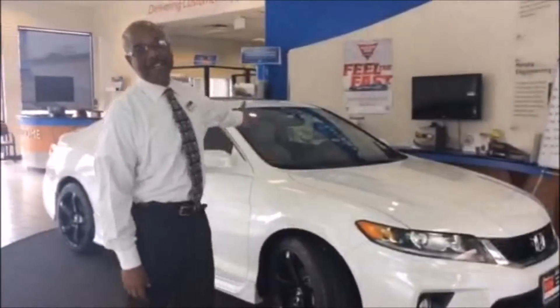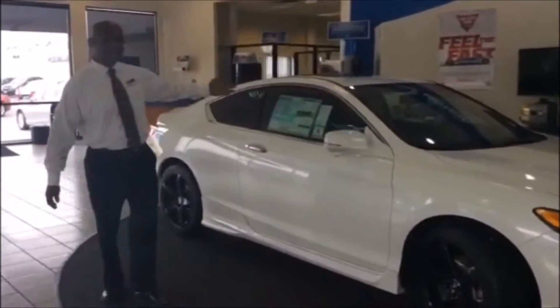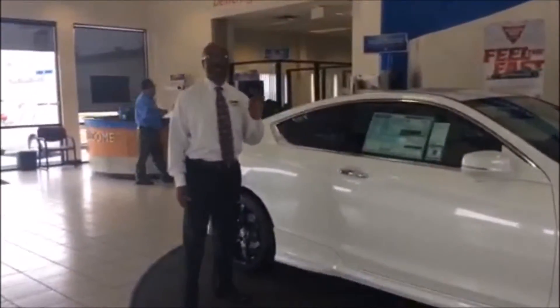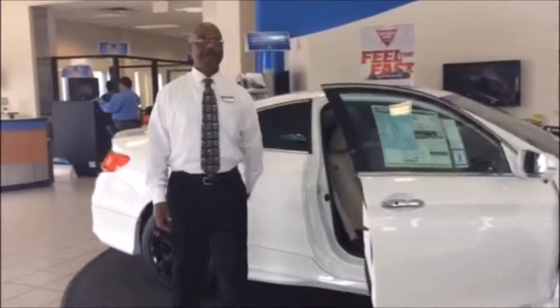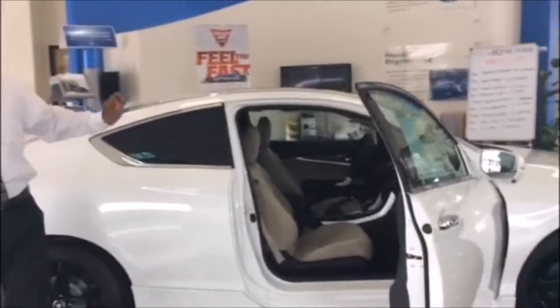Today we're going to be looking at the 2015 Honda Accord Coupe two-door. As you can see we have nice aftermarket wheels, sunroof, and all of Honda's vehicles come standard with Bluetooth and backup camera. As you can see, this vehicle has a wonderful color coordination as well as tons of safety features.